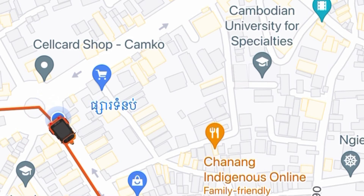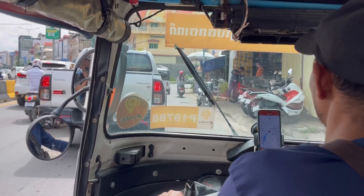For payment, inside the app you can connect your credit card. I highly advise you do this prior to your travels so everything is already pre-set up.